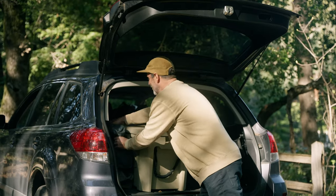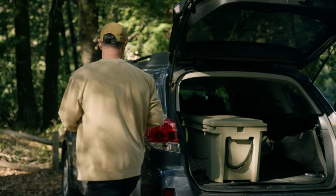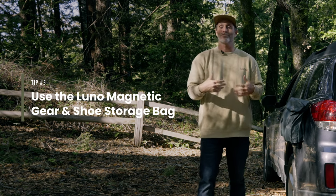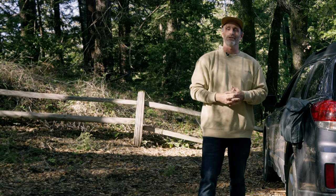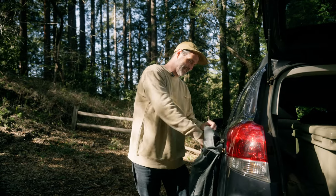For anything else that's left in the car that you don't want to keep inside, I would utilize something like this, which is a magnetic storage bag. You can keep all sorts of stuff in there. I personally like to keep my muddy shoes or my surf booties so that they're outside the car, but they're staying dry and they're off the ground. Because remember, while car camping, micro organization is macro success.